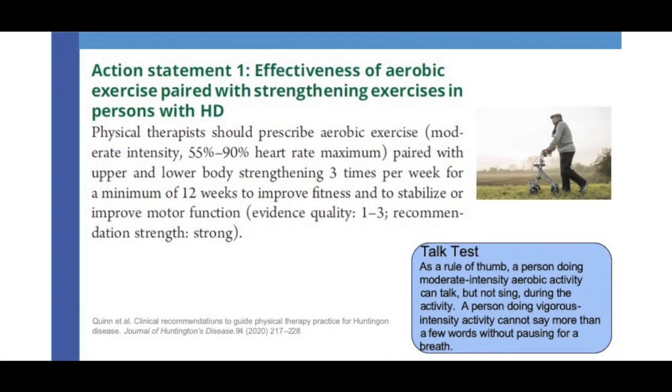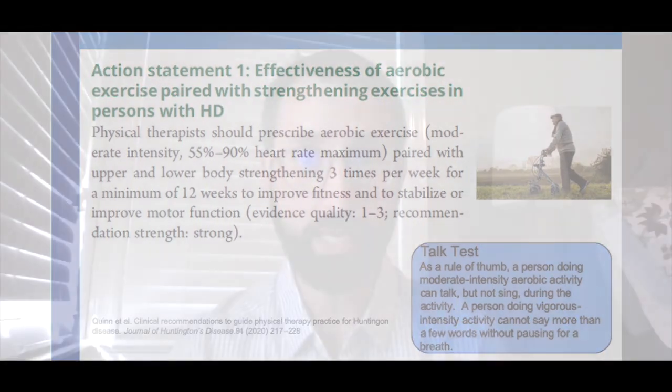Action statement one looked at the effectiveness of aerobic exercise paired with strengthening exercises in persons with HD. They found strong evidence that physical therapists should prescribe aerobic exercise of moderate intensity — 55 to 90% of maximum heart rate — paired with upper and lower body strengthening three times per week for a minimum of 12 weeks to improve fitness and to stabilize or improve motor function. This is not saying you should only exercise for 12 weeks — this is a lifestyle change. What they're recommending is aerobic exercise three times a week, as well as upper and lower body strengthening.